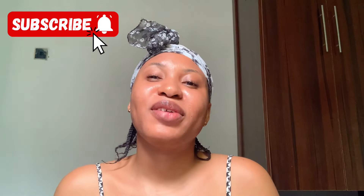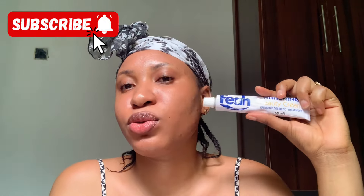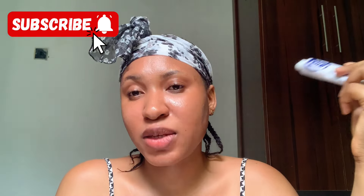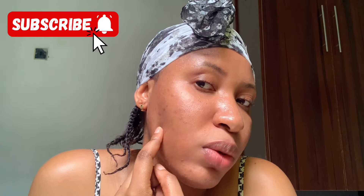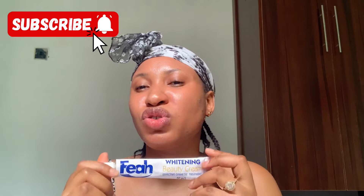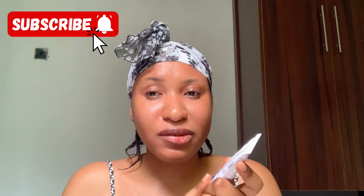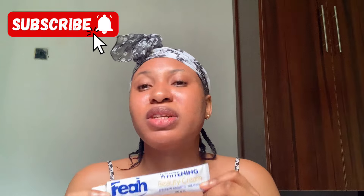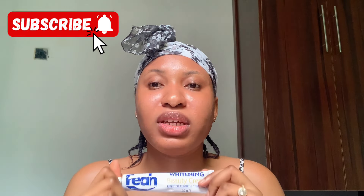What I use for my face as a face cream is this — the Fair White Skin Beauty cream. This is what I use currently to help remove dark spots, because after treating acne it sometimes leaves dark spots. This is helping me fade those dark spots gradually. I just started using it not long ago and I plan to stop once my face is clear — maybe I'll use it for three to four months and then stop.